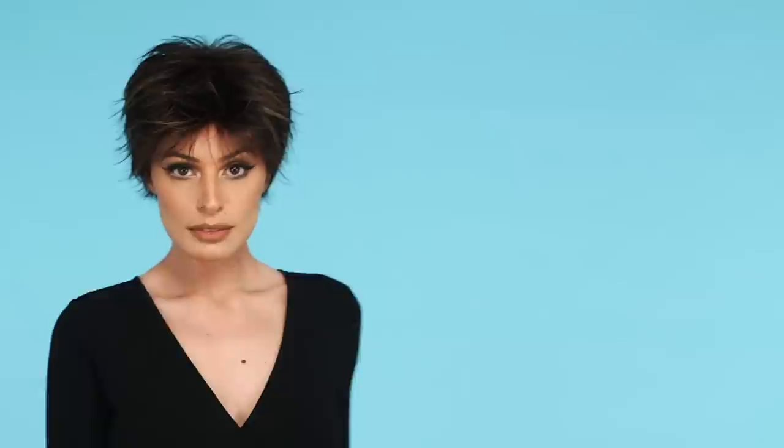4. Lissy by Rene of Paris is a short, spiky, shake-and-go style. It features razor-cut layers for varied texture and easy styling. Spike it up or smooth it down with styling product for a 2-in-1 piece at an affordable price.